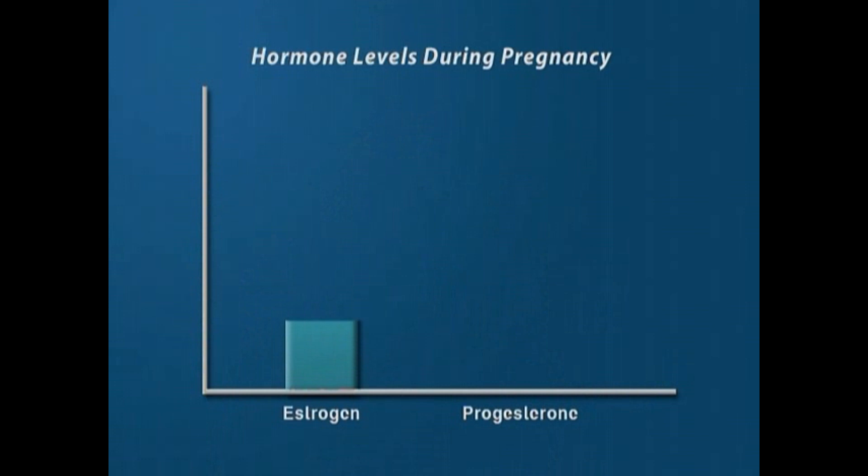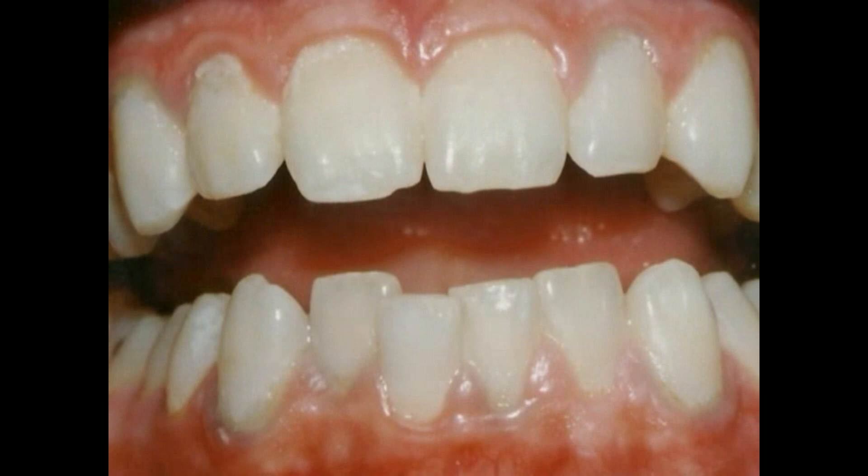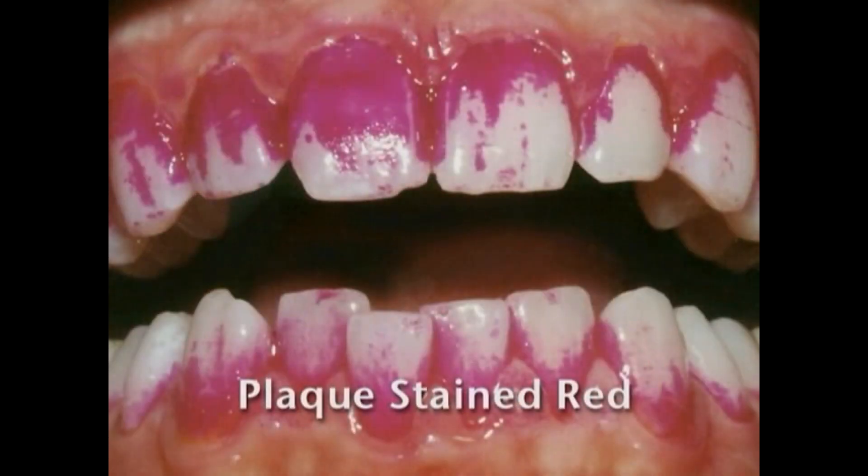During pregnancy, your body produces higher levels of hormones, estrogen and progesterone. In a condition called pregnancy gingivitis, elevated hormone levels cause your gums to overreact to plaque — the sticky film of food residue, saliva, and bacteria that's constantly forming on your teeth.